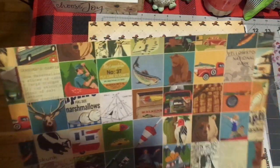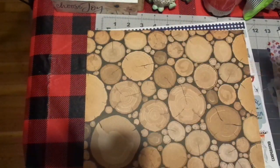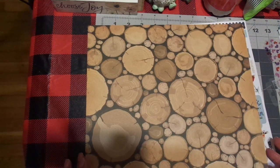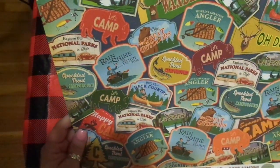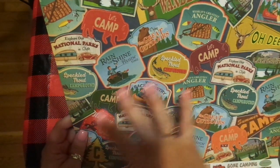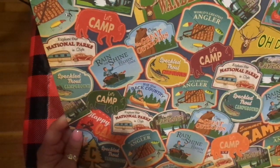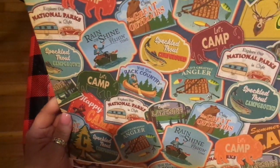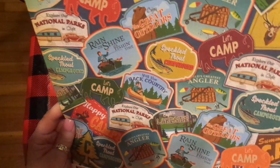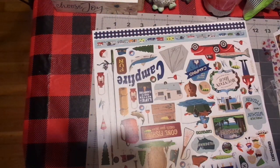This is so stinking fun — go look on scrapbookingforless.com. It is cheaper, so go for that. Look at the logs — I love that. It reminds me of when you go camping. And then look at all the patches — those are so cute. There's a pennant. Happy camper, let's camp, rain or sunshine, it's fishing time. Super cute. I got two of those because I love both sides.